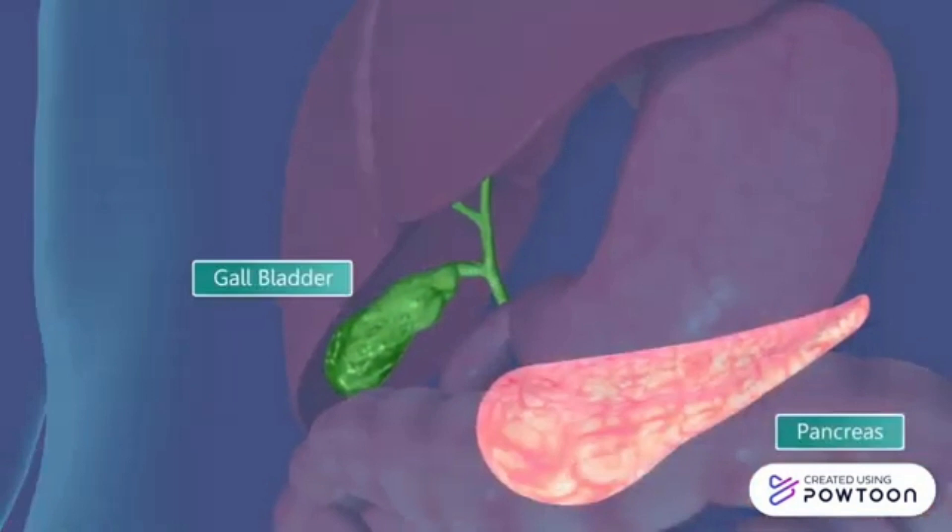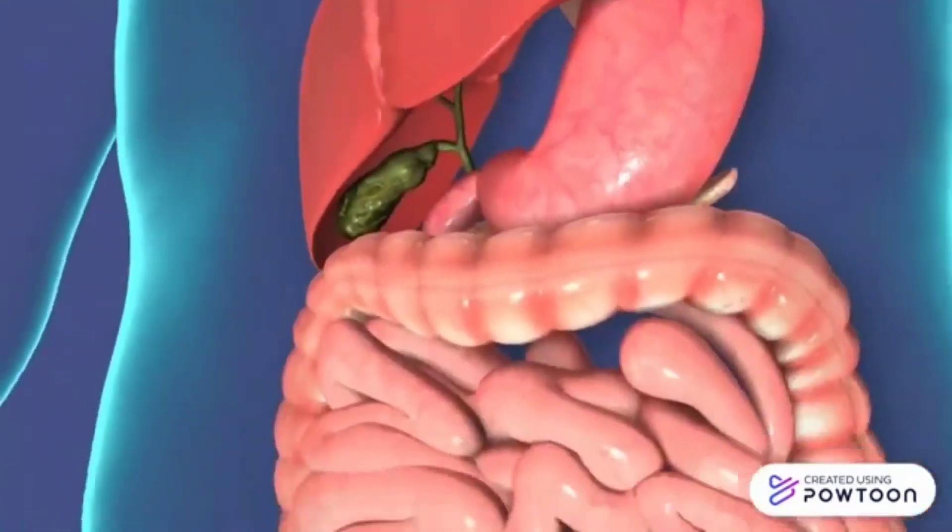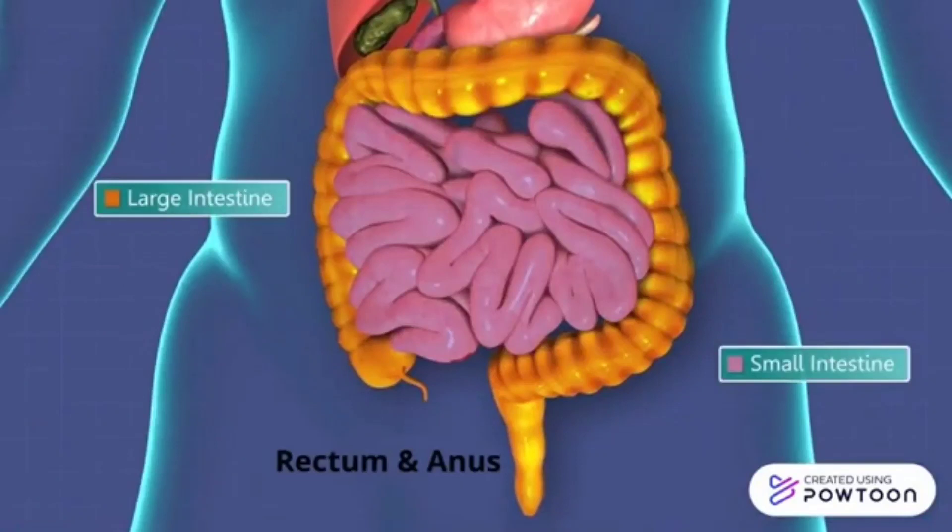The pancreas is an elongated organ behind the stomach. It secretes substances that help break down protein and fats in the small intestine. The small intestine is a long coiled tube where most of the digestion takes place.